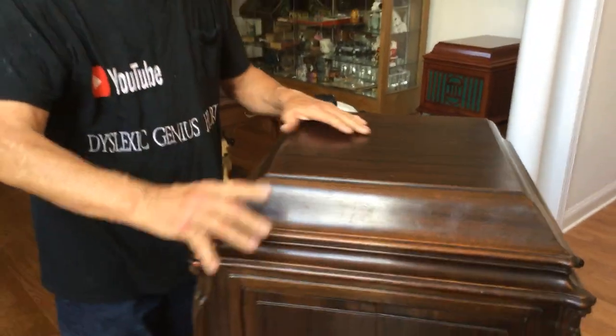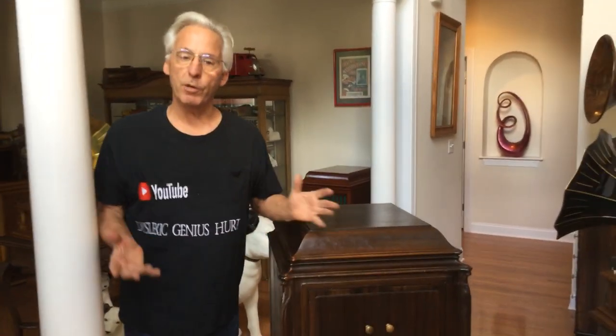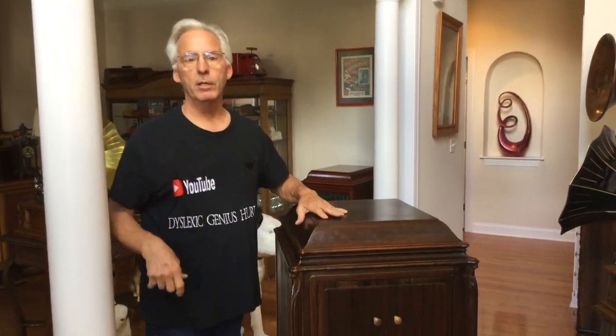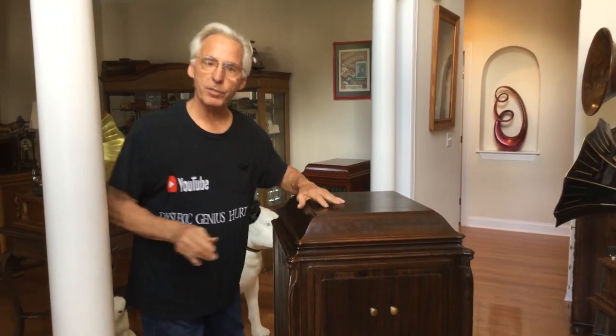If you were walking through an antique store and you know a little about phonographs like a Victor 11, you would look at that and say, oh, it's just a Vic 11. But then when you look at the ID tag, you go, oh, very interesting.